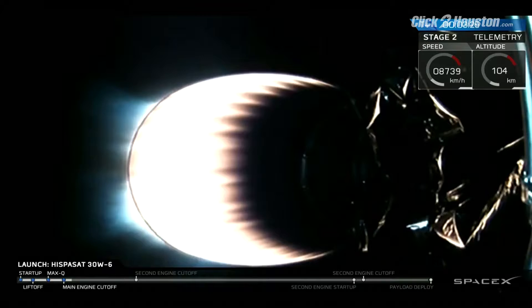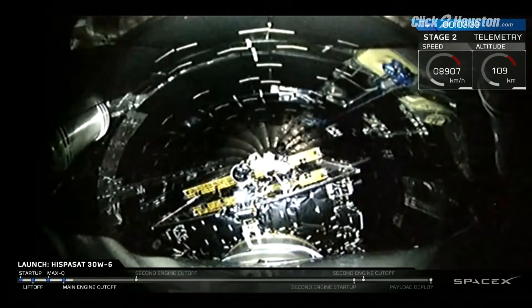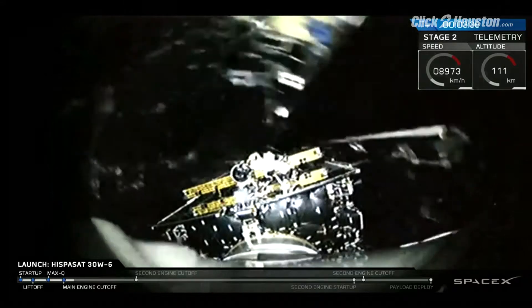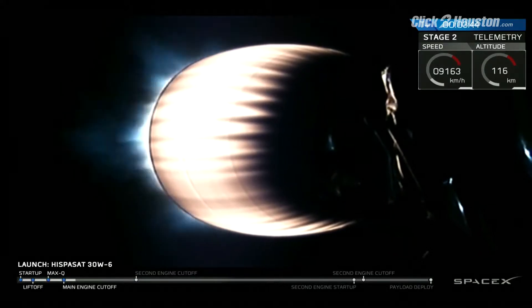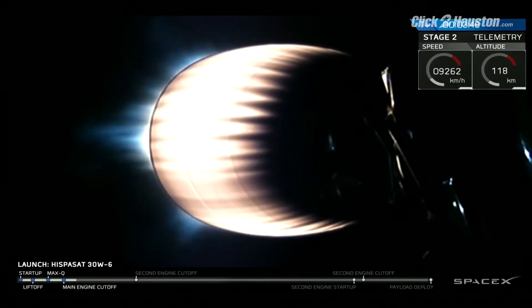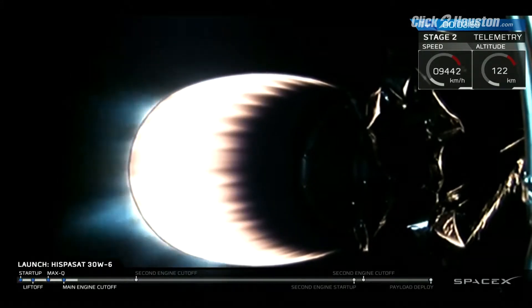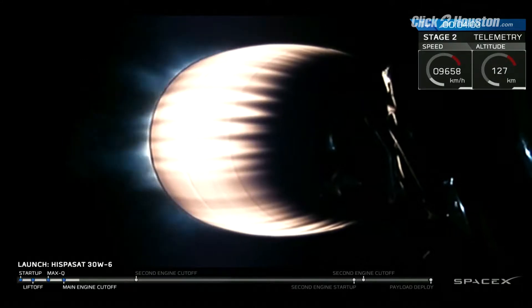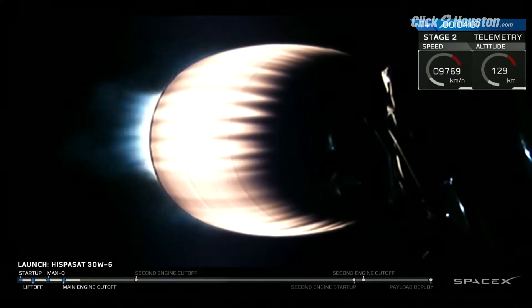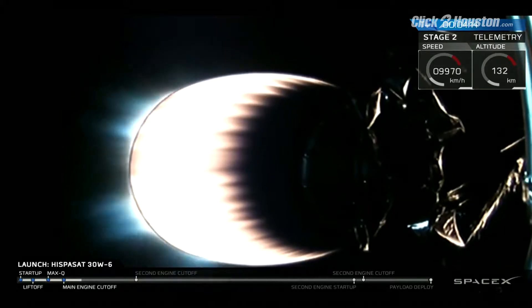Next event coming up in about ten seconds — we're going to watch for fairing separation. Second stage is following a nominal trajectory. Fairing separation confirmed. You saw a good payload fairing separation, the fairing separating into two halves and falling away. We're coming up on four minutes into flight. GNC reports trajectory is good. Acquisition of signal, Bermuda — indicating that the Falcon 9 telemetry is also being acquired by our ground tracking station in Bermuda. Upper stage engine power continues to be constant; thrust to the Merlin Vacuum engine is good.